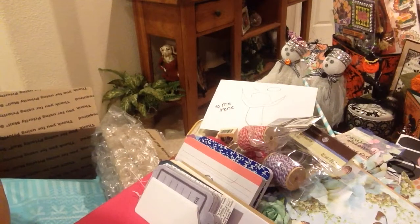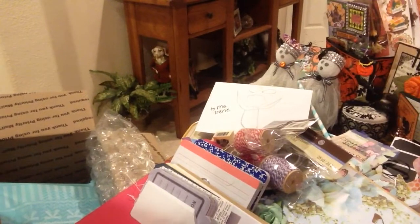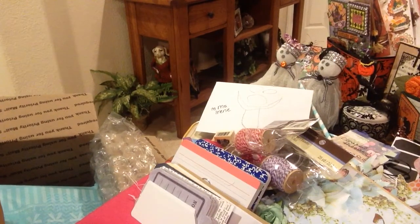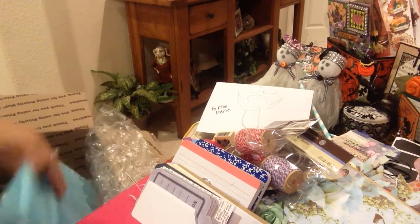Hi everyone, this is part two of Melanie's Surprise Rack. Melanie, you have outdone yourself. You have given more than you had to. Oh my gosh, you've spoiled me rotten. So let's continue on.